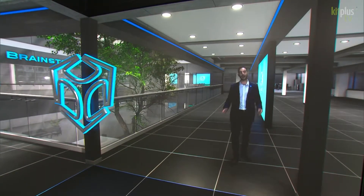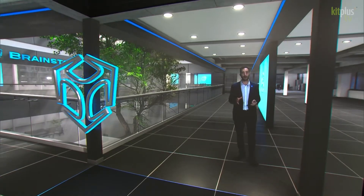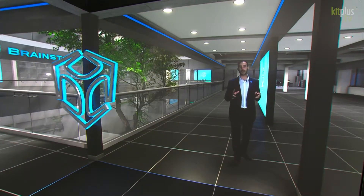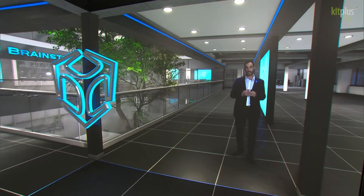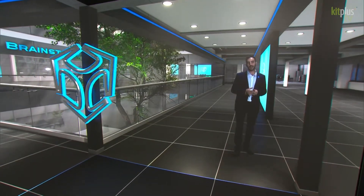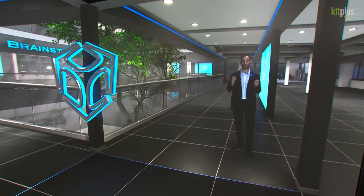Hello and welcome to the IBC 2022 demo. Today we're going to show you how Brainstorm products can improve your content creation, no matter if you're a broadcaster, a production company, or web content creator. We're about to show you a live demonstration on how virtual content, including augmented and extended reality, can be a real game changer in content production today.